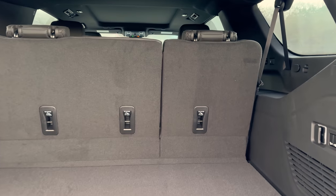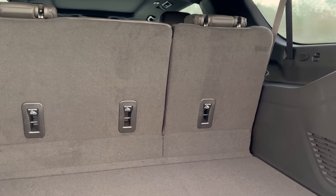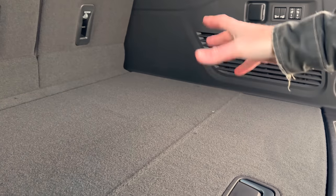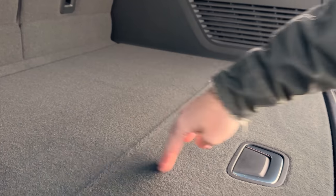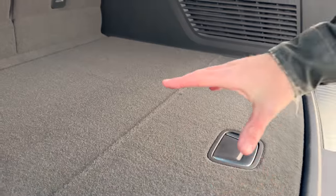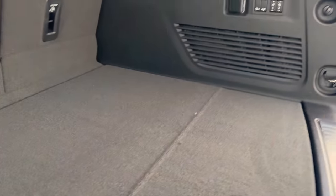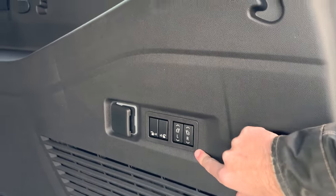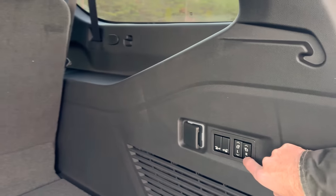That's generally why people go to the Suburban — they want this storage space. With a Tahoe you'd get from here to here as your cargo area, but with the Suburban you get this additional section as well. Over here on the right you can see the controls for your power folding seats.